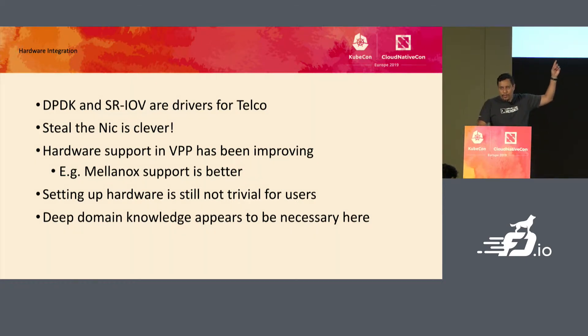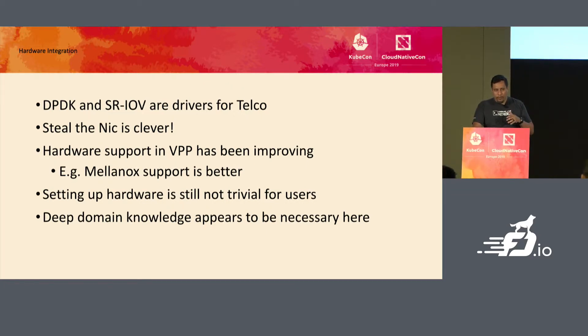Steal the NIC is also quite nice because it allows full kernel bypass. But if you have software on your node that absolutely requires a kernel interface, the workaround is to configure the interface, delete it, reproduce it attached to VPP, and then it lives as a kernel interface again. We're not currently using Steal the NIC, but we have a couple of use cases where it may end up becoming useful.